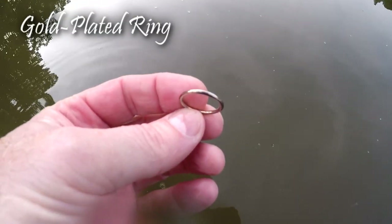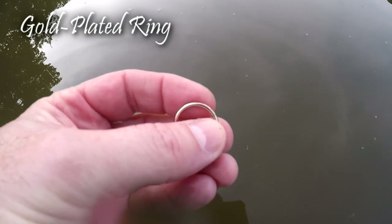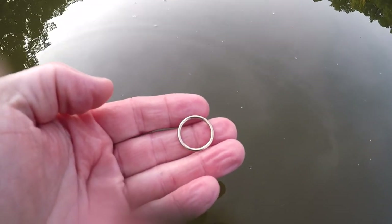I got my first find. I've been out here about 30 minutes. There's a lot of change, pull tabs, and foil. I was getting a real choppy 60 here, and it looks maybe like a gold-plated ring. I'm not sure - there's some markings in it, but I can't really tell. But that's the first piece of jewelry out of here so far. I don't think it's been hunted because I'm digging a lot of trash and bottle caps. But anyway, I'll take what I'm getting - let's keep on going.